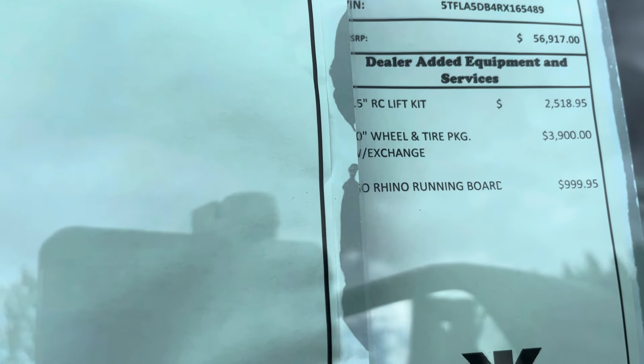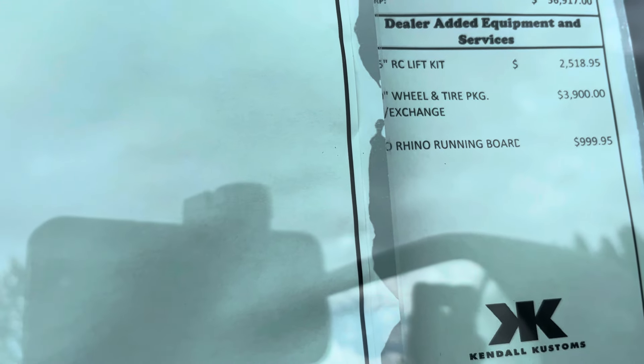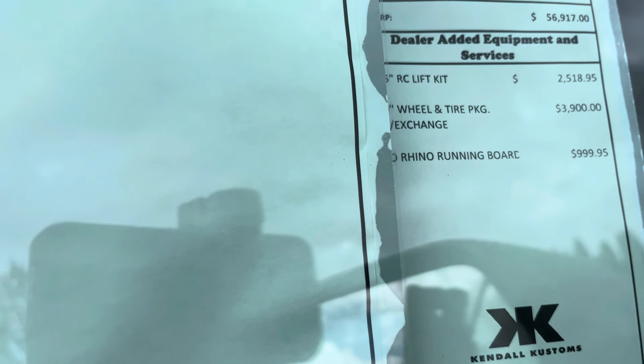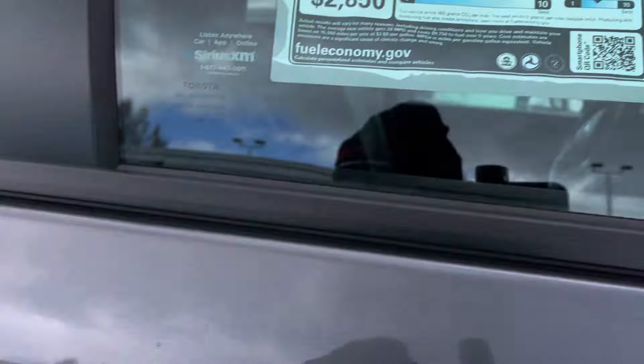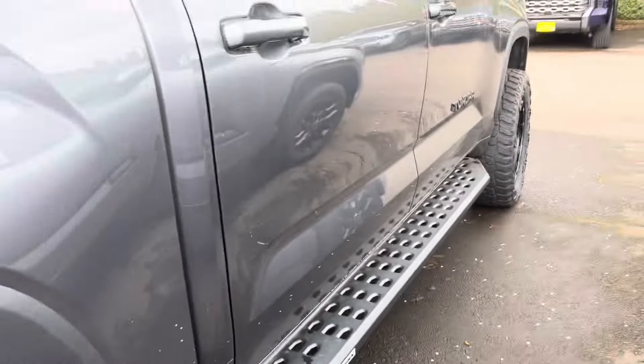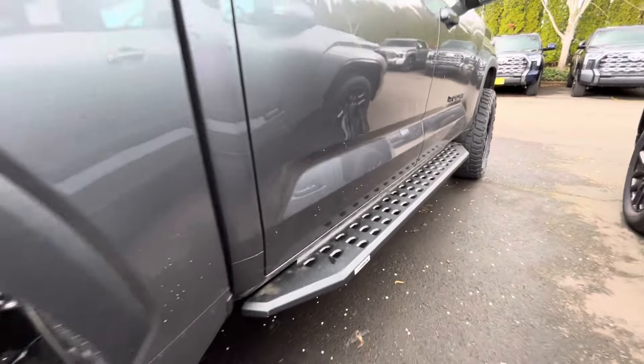You've got a Rough Country lift that ran $2,500, and then the wheels and tires with exchange ran $3,900. Then you've got the Go Rhino running boards — those don't look too bad.